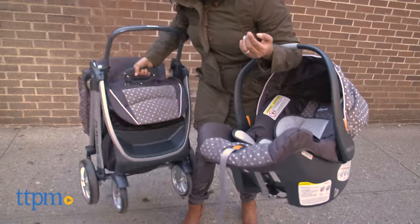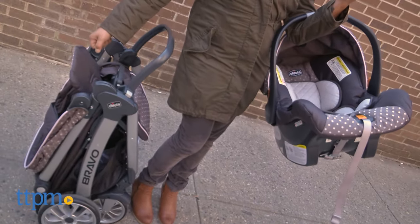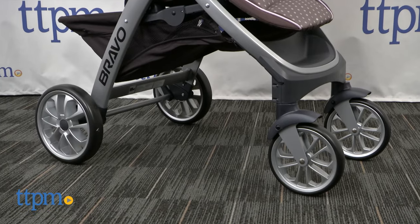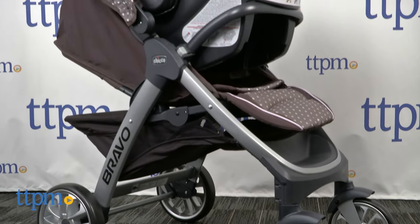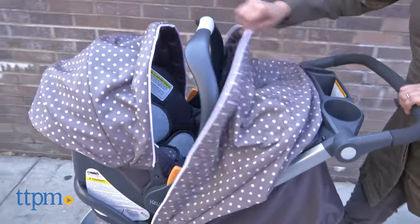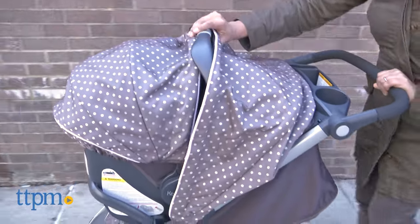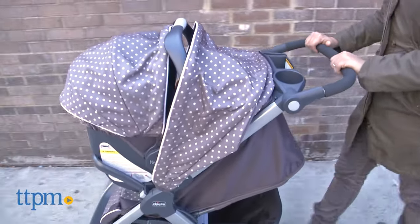Overall, this is a great stroller system that stays with you and your child through the entire stroller years. The quality of this stroller is superb and what we have come to expect from Kiko. The Kiko Bravo Trio system is available in various patterns and colors, each sold separately. This is for use from birth up to 50 pounds.